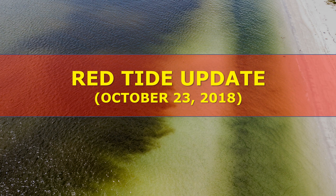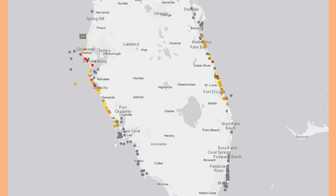Hi everybody, meteorologist Brian Bennett here with your red tide update for October 23rd, 2018. We do have some changes to talk about. The red dots here along the coastal part of Pinellas County represent water samples that picked up high concentrations of Karenia brevis, so Pinellas County is still not really doing the greatest.